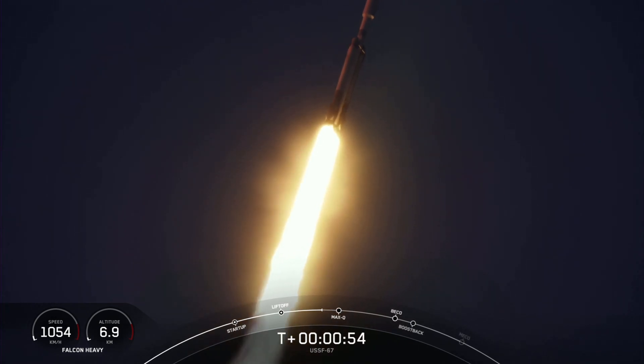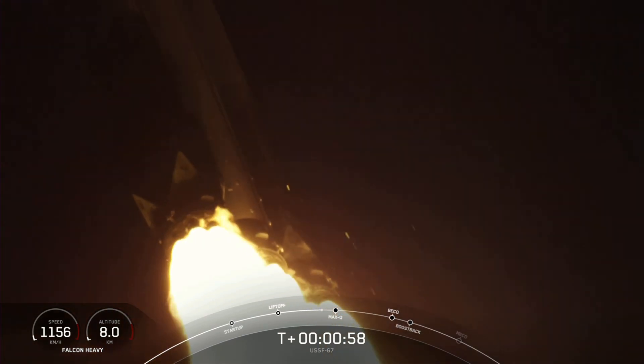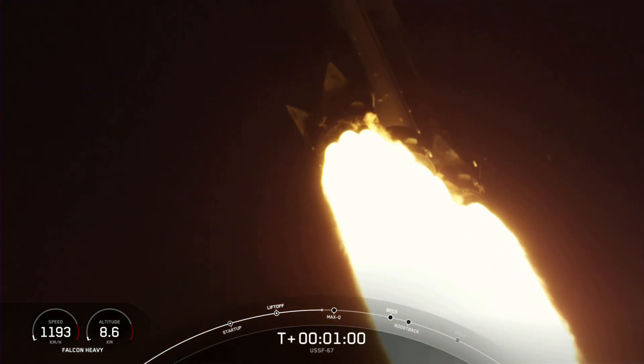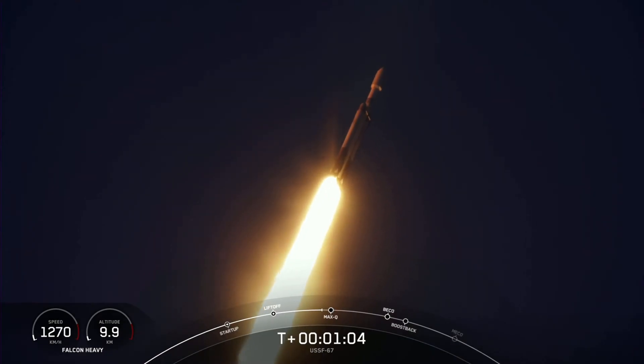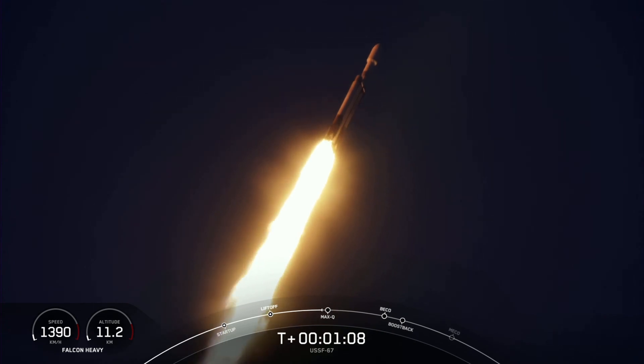We did throttle down the engines around the T-plus 40 second mark. Vehicle supersonic, in preparation for Max-Q. Max-Q. And great call out — we have passed through Max-Q, the largest mechanical stress on the vehicle on ascent.